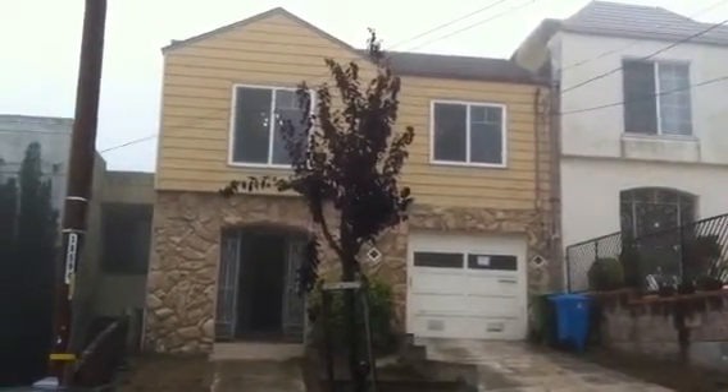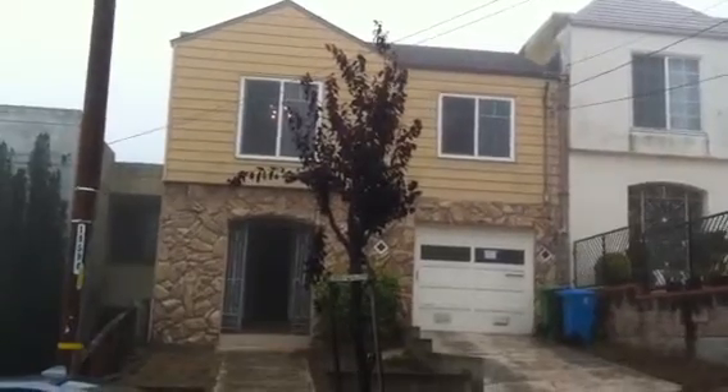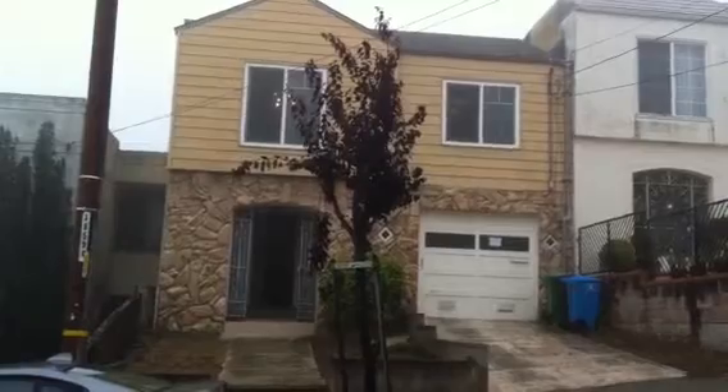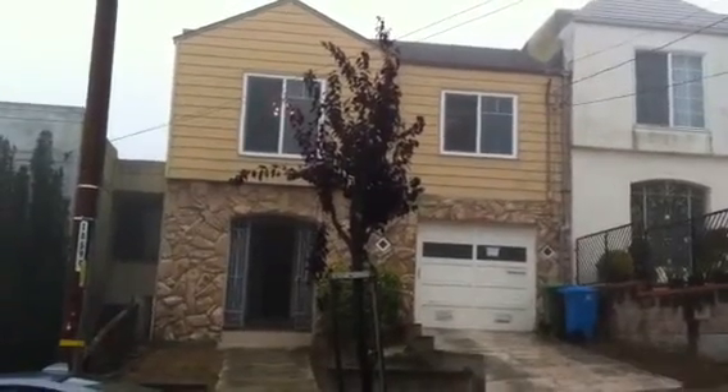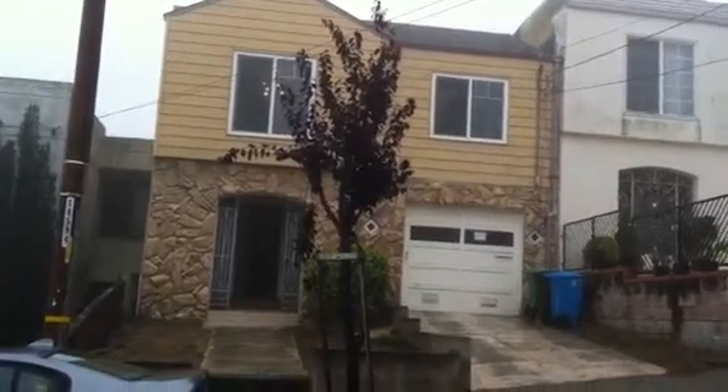Hi, this is Linda Lewis from BayAreaForeclosureBus.com and Hastings Realty Group. I'm here at 374 Vernon in Merced Heights, close to Ingleside Terrace in San Francisco. I'm going to show you a two-bedroom, one-bath home, 800 square feet, listed at $449,000.